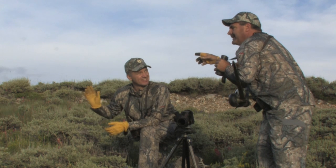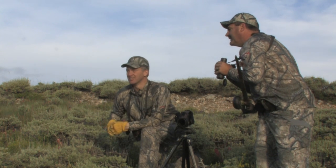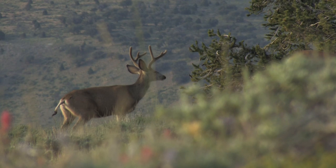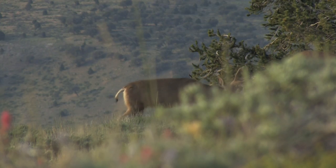With friend Randy Newberg along for the experience, it may help or hinder Scott's chances for success. I would probably go around this ridge and try to get in front of them and intercept them. Yeah, it's a lot easier than sneaking on them when they're bedded. They're always looking for danger right now. They're grazing and kind of making their way over there.